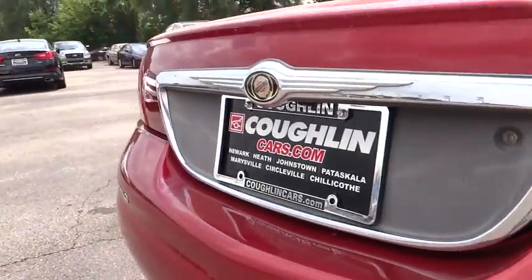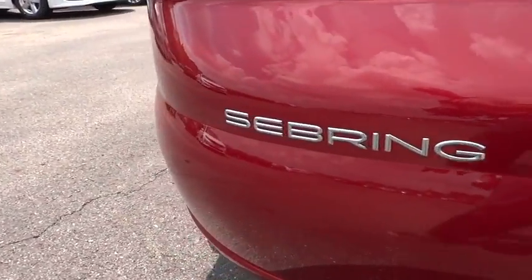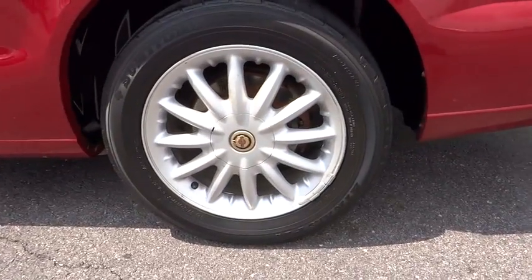Sebring makes driving fun again. This vehicle has less than 150,000 miles. Here are some of this vehicle's great options.